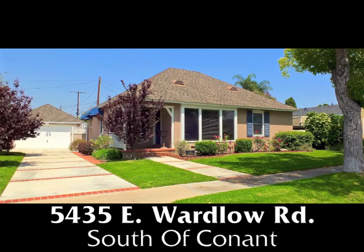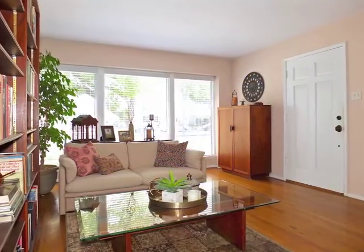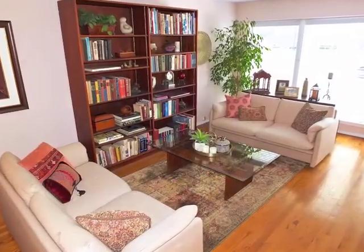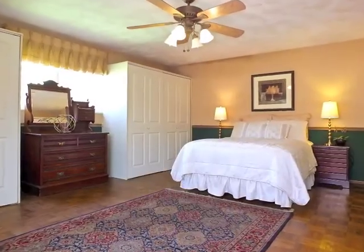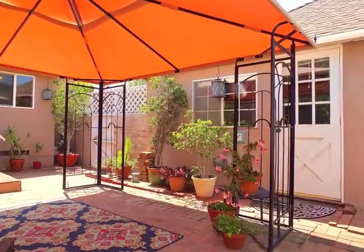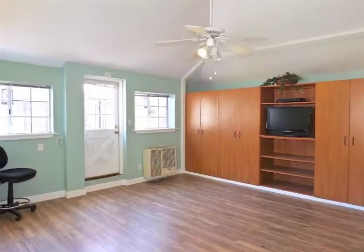5435 East Wardlow Road, an absolutely captivating four-bedroom home in south of Kona — a blend of sophistication and casual graciousness, quality, comfort, ease, and incredible possibilities.